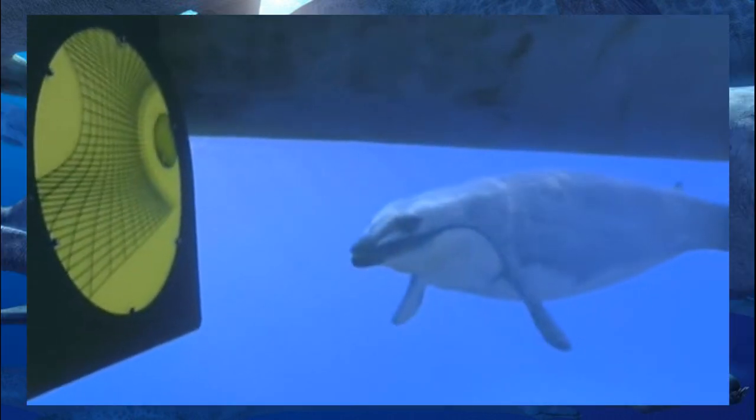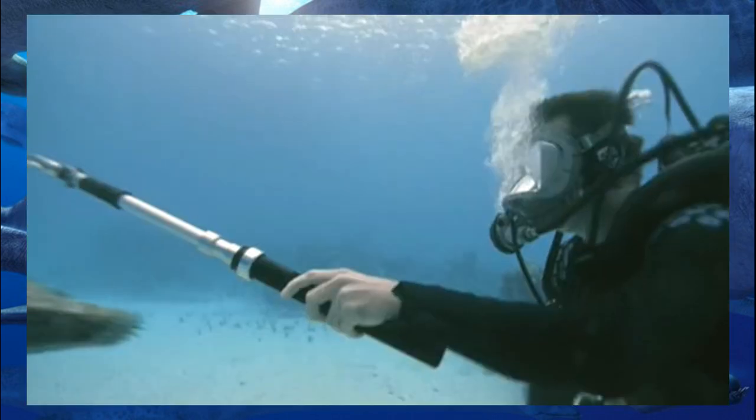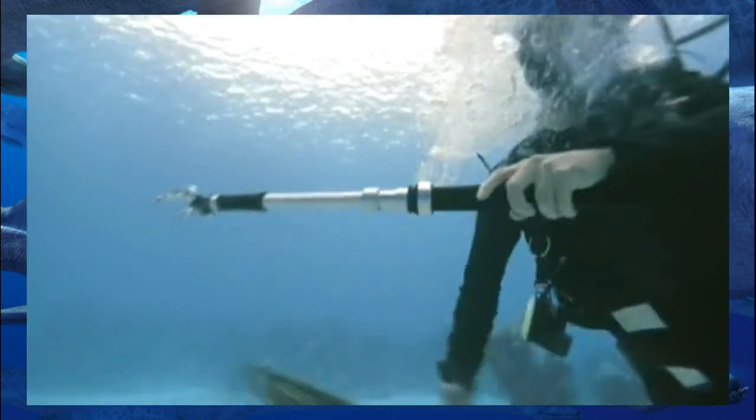So without further delay, today we're covering the next BBC special, Sea Monsters. This documentary brings back Nigel Marvin, and has him travel through time and space to find the deadliest marine predators ever to swim our oceans.